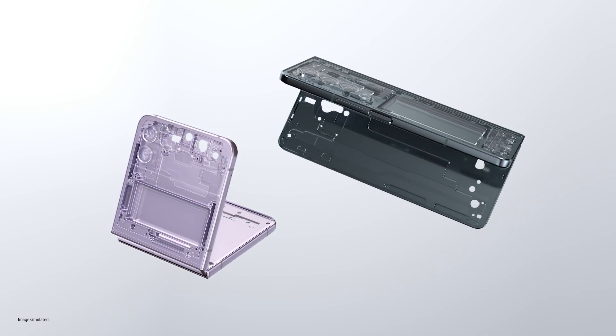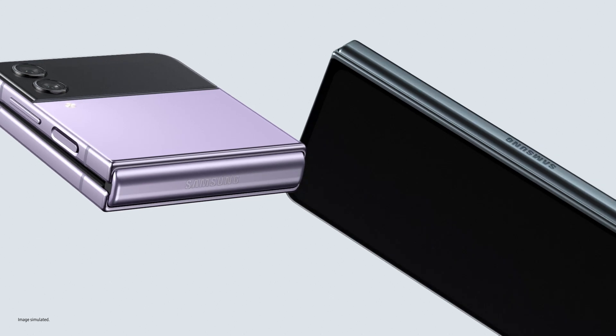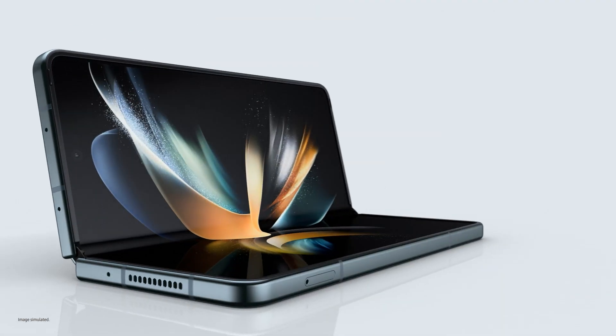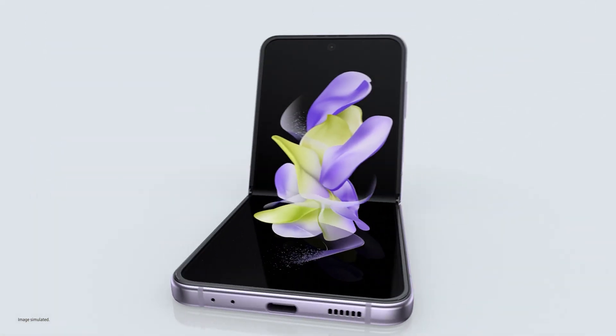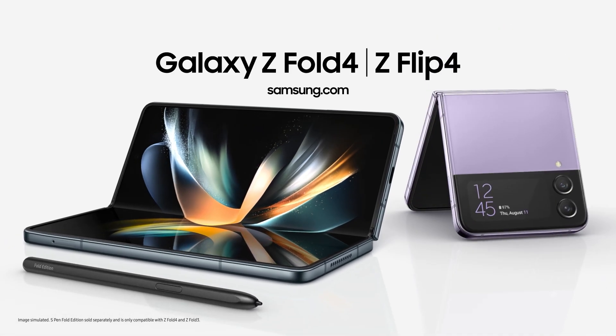Ultra-thin glass inside, aircraft-grade strength armour aluminium frames, and exclusive Corning Gorilla Glass Victus Plus outside. These are our toughest foldables ever. Accomplish more than you ever thought possible with Z Fold 4. Unfold a new world of self-expression with Z Flip 4. Good job, that's a wrap. I'll just take these home. No? OK.